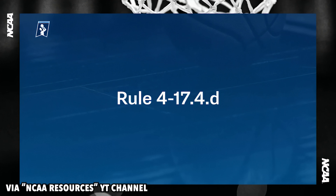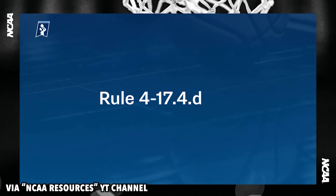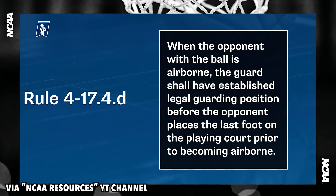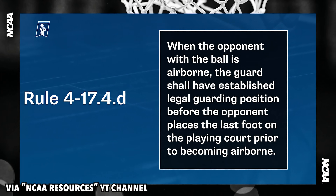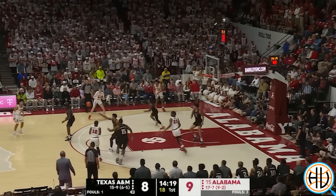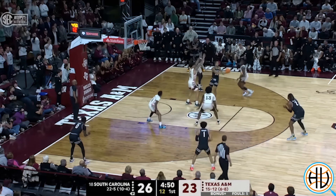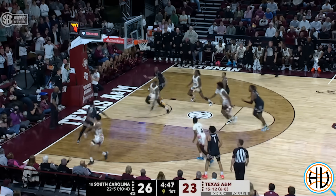There were numerous rule changes made prior to the 2023-24 season, and the rule that will undoubtedly get the most attention is the subject of this video: legal guarding position. Last season, a defender needed to establish guarding position on an airborne player prior to that player leaving the floor. However, this year, rule 417-4-D says when the opponent with the ball is airborne, the guard shall have established legal guarding position before the opponent places the last foot on the playing court prior to becoming airborne. So the rule used to require legal guarding position prior to the offensive player leaving the floor; now it requires it prior to the offensive player planting his foot on the ground.